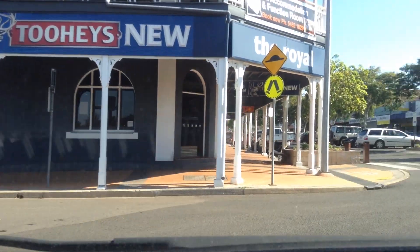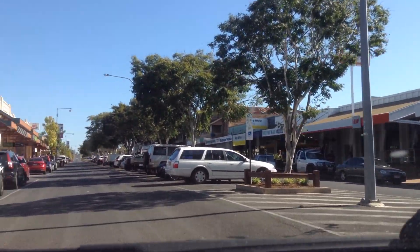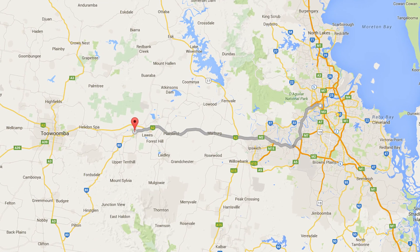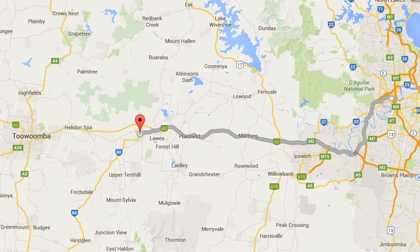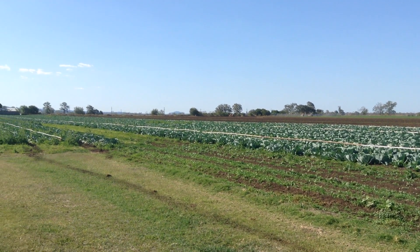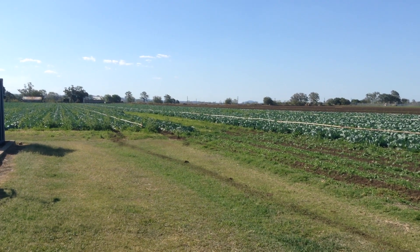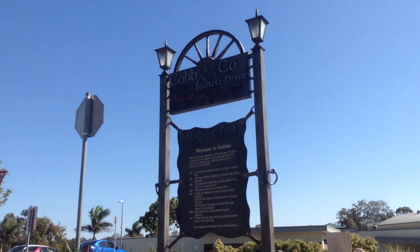G'day YouTubers, it's Senior here from Junior Senior Gaming and I'd like to take you on a trip to a small town called Gatton. If you're not sure where Gatton is, it's about one and a half hours away from Brisbane, mostly surrounded by farmland. This little community supplies a large portion of vegetables to Queensland and some of New South Wales. We were invited to visit the Transport Museum in Gatton a while ago and decided it was time we go.